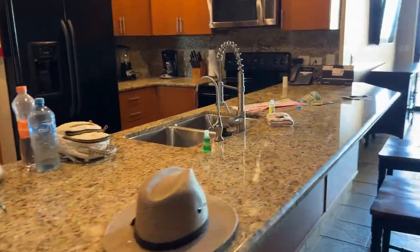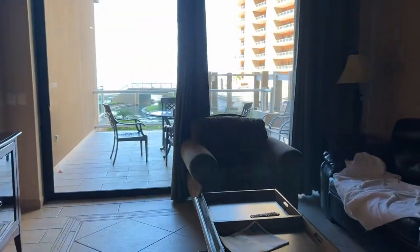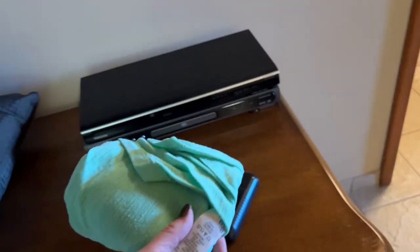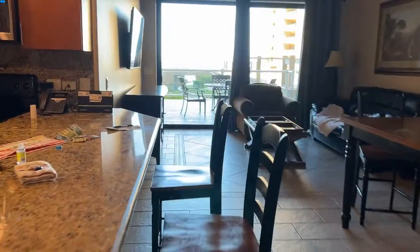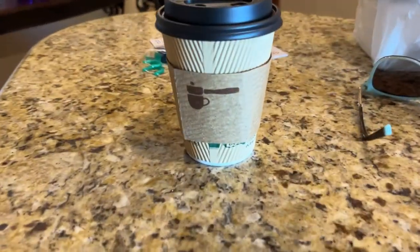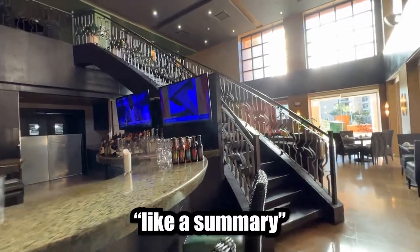We are all packed up doing a quick check — got all of our food stuff, left a tip for the maids. I'm purposely leaving this shirt behind. I've taken this shirt on about 10 beach vacations and never wore it, so hopefully the maids can use it. I got my all-important coffee. I think we are good to go. We should probably wrap this up and conclude. Like a summary.